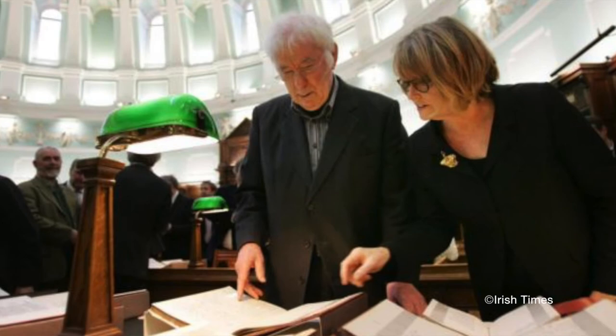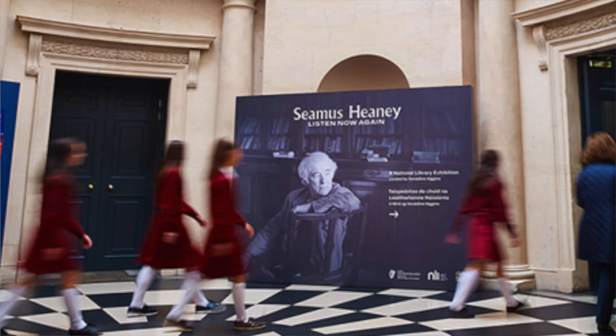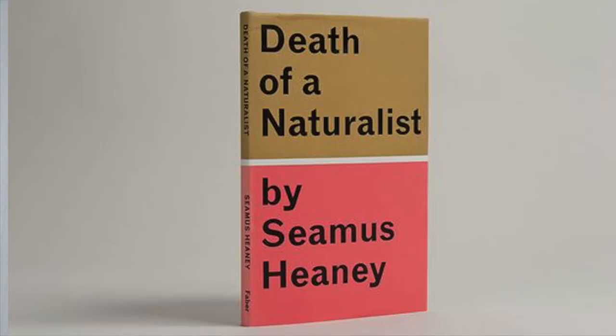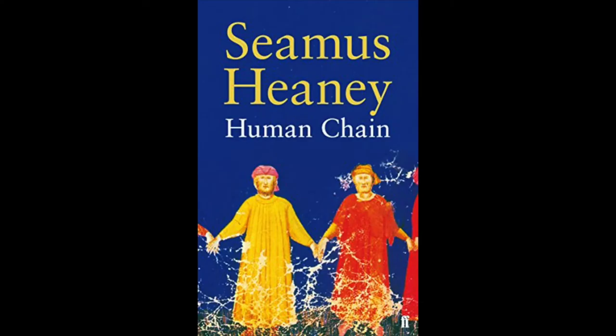This is where our exhibition begins. This is a National Library of Ireland exhibition which draws on the incredible Seamus Heaney literary papers which he donated in 2011. The book covers represented on the standing totems circling this space are the 12 collections of poetry Heaney had published in his lifetime. Death of a Naturalist was his first collection, published in 1966 when he was just 27 years old, and his final collection, Human Chain, published when he was 71. Heaney's work changed along the way and often mirrored his life.